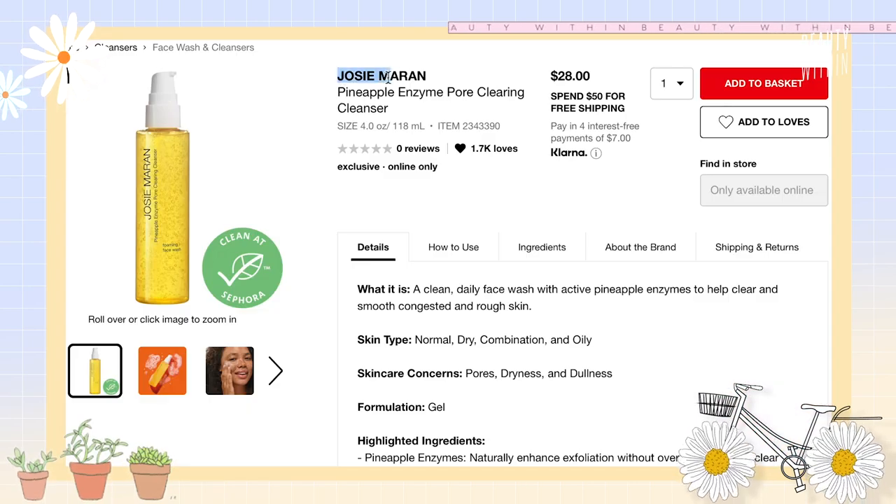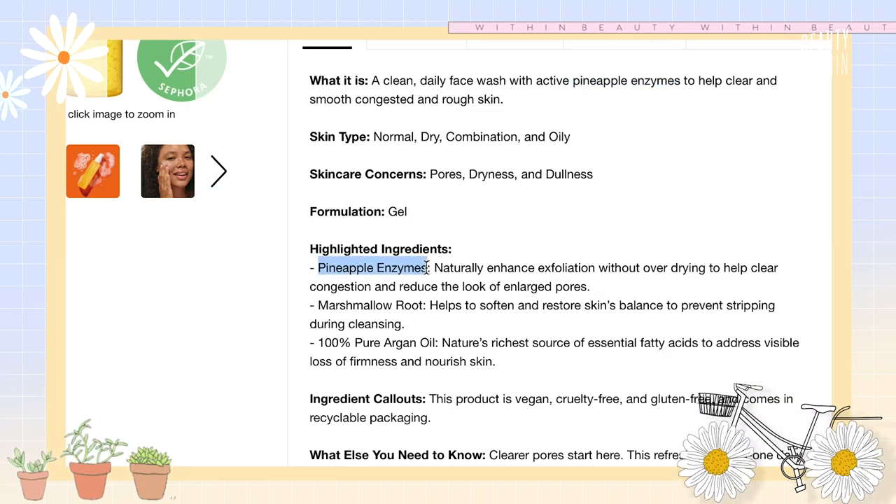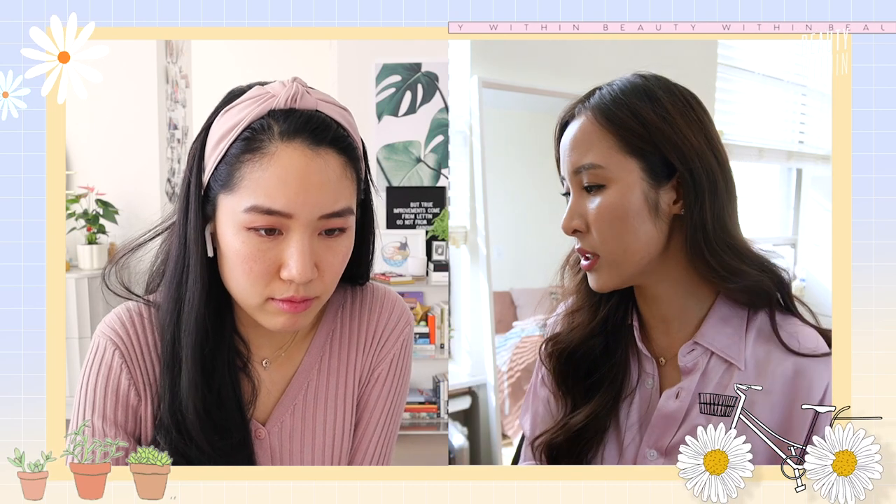The next one is the Josie Maran Pineapple Enzyme Pore Clearing Cleanser — this spoke to me because of the pore clearing. I'm very easily marketed to; if there's anything with pores it catches my attention. There's pineapple enzymes, which are a natural exfoliant, marshmallow root which helps soften and restore skin's balance, and 100% pure argan oil, which is what Josie Maran is known for. I've never tried Josie Maran before, and I wouldn't normally associate the brand with a pineapple enzyme — this is so new there are zero reviews.